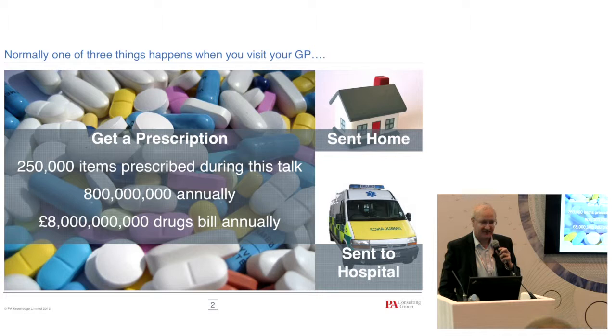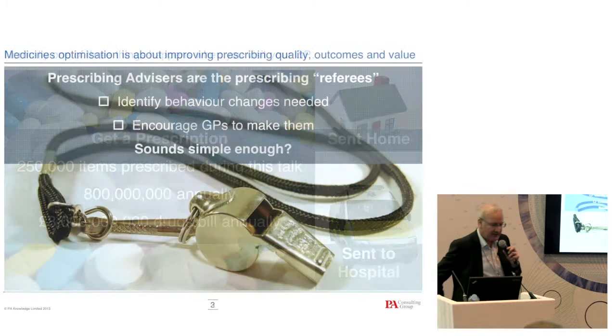If you go to a doctor, normally one of three things happens: you get a prescription, you go home, or you get sent to hospital. In the time I'm talking today, about a quarter million prescriptions are going to be dispensed — around 800 million a year. About 25% of what used to be PCTs' spend is medicines, so it's quite a big chunk of spend and it has a big impact on patients.